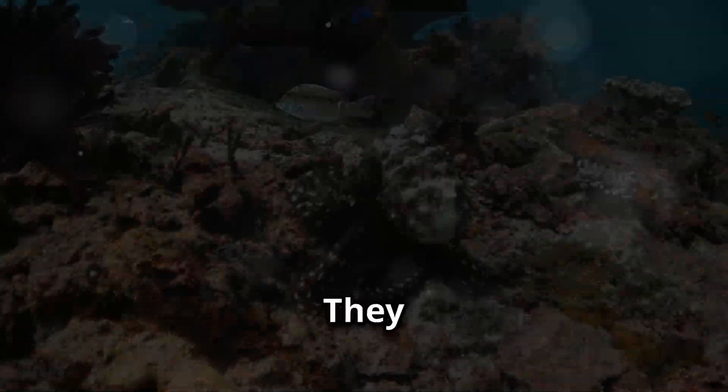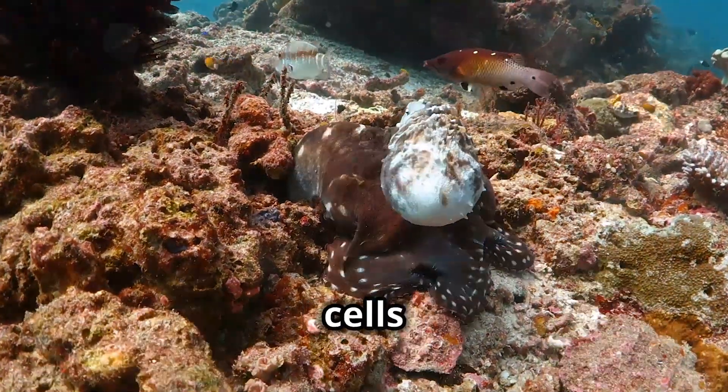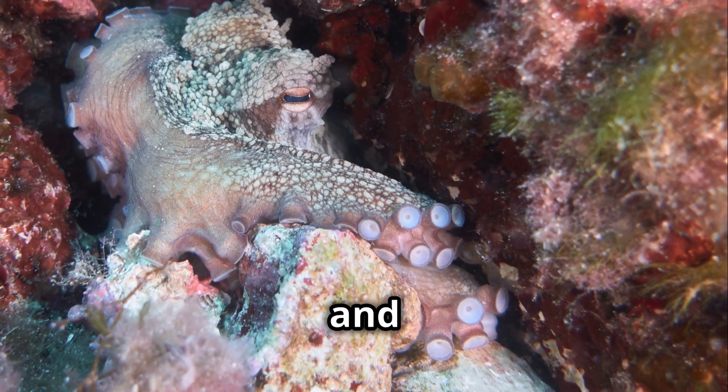But that's not all — octopuses are masters of disguise. They can change color and texture to blend into their surroundings, thanks to special cells called chromatophores. This makes them excellent at hiding from predators and sneaking up on prey.